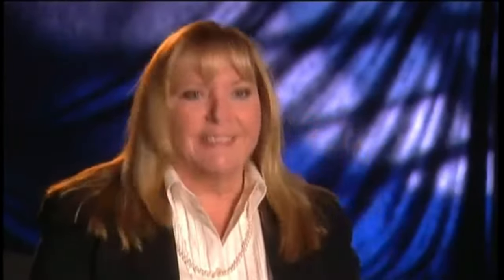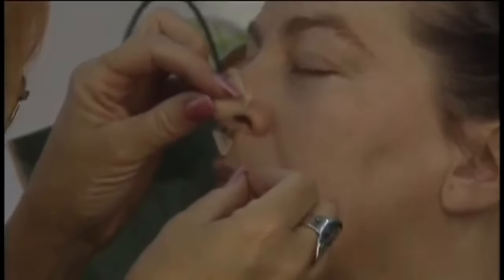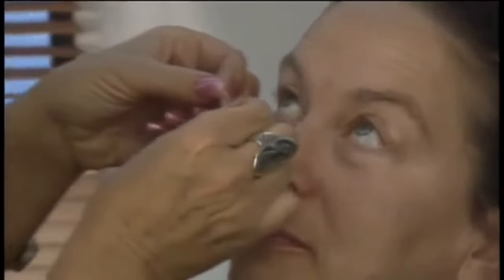I think my biggest challenge on Matilda was making Pamela Ferris — who is a lovely woman — look like the mean Trunchbull. We took a face cast of her and made some pieces out of gelatin. We made her a nose tip, and we also made her eye bags, so it made her look a little older and more tired. Once they're dry and in place, they're just like skin.